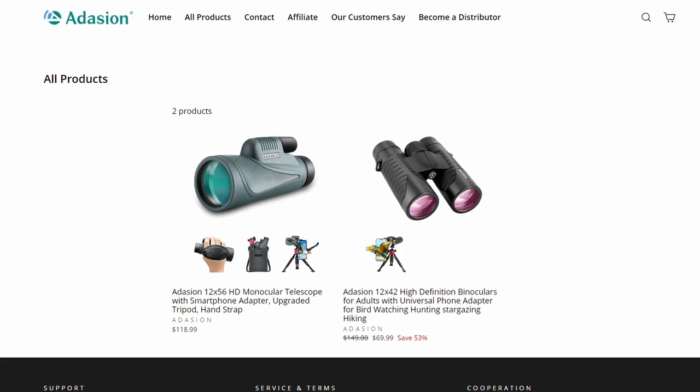So what about the 12x42 binoculars from Adassion? Let's start with some information about the company — or better said, the lack of it. Adassion isn't a very popular brand. In fact, I never heard of them until they contacted me a few weeks back. They offer only two products: a 12x56 spotting scope and the 12x42 binoculars I'm reviewing today. Both products seem to be very well received in their respective communities, which got me very intrigued. After talking to them, they kindly agreed to send me a pair to review, which is very generous of them.